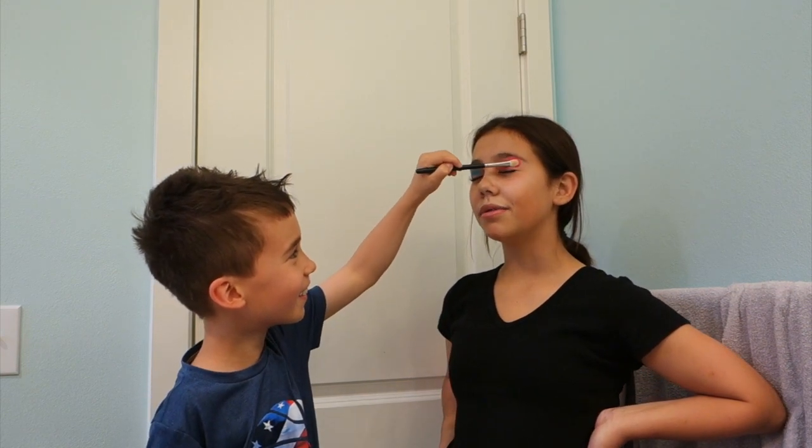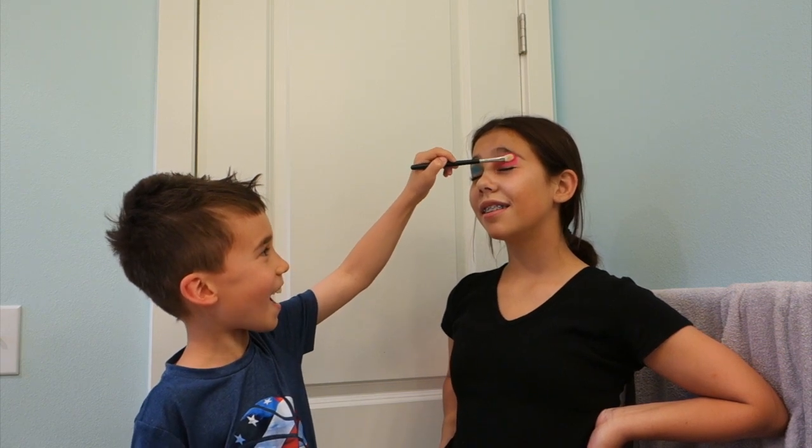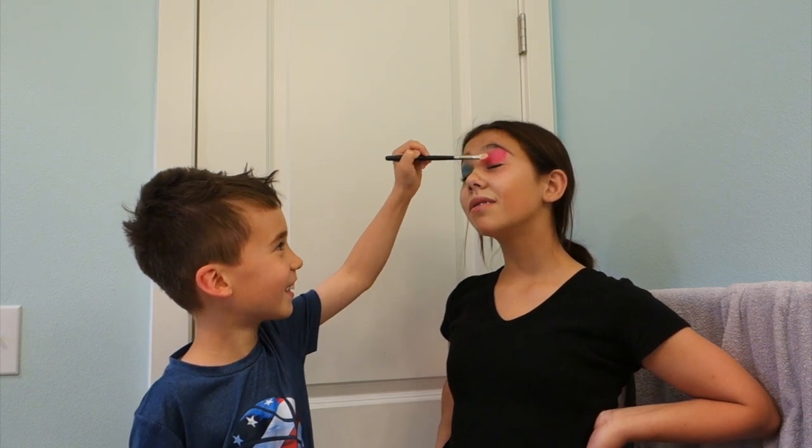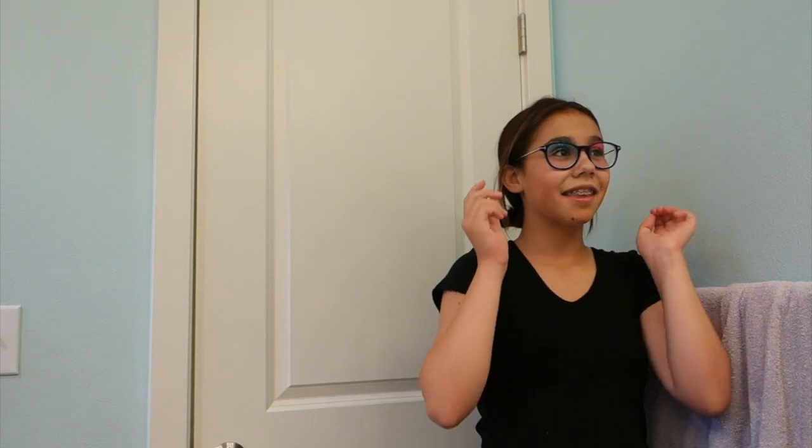Are you using blue? No. Two different colored eyes. Yeah. Okay, good. You're done with everything. What have you done? I look gorgeous.